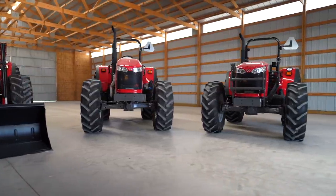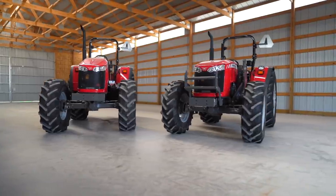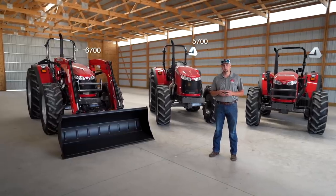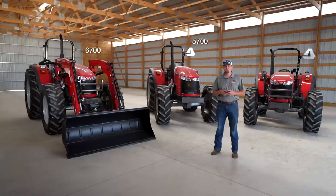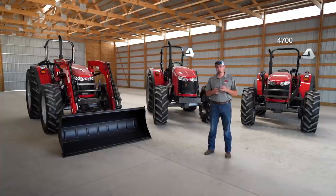The 4700 Global Series uses a 3.3 liter AGCO power engine. The 57 and the 67 both run a 4.4 liter AGCO power engine. The 4700 is made up of four models.